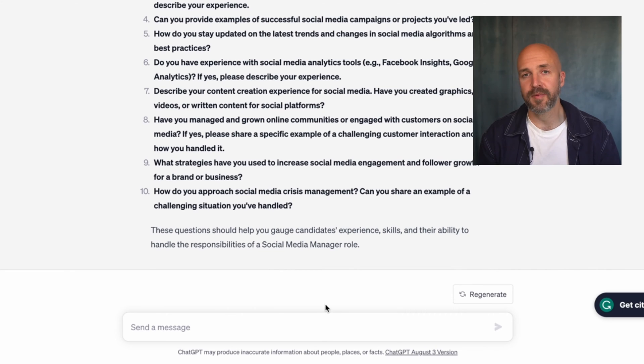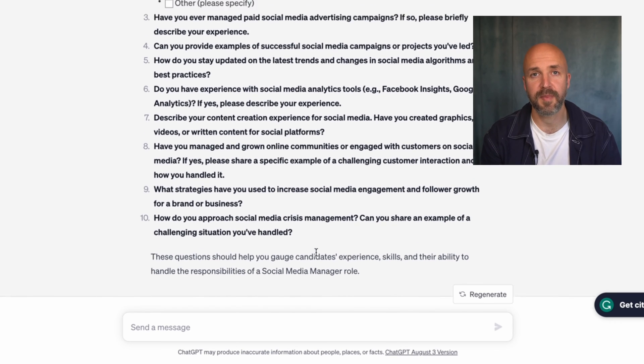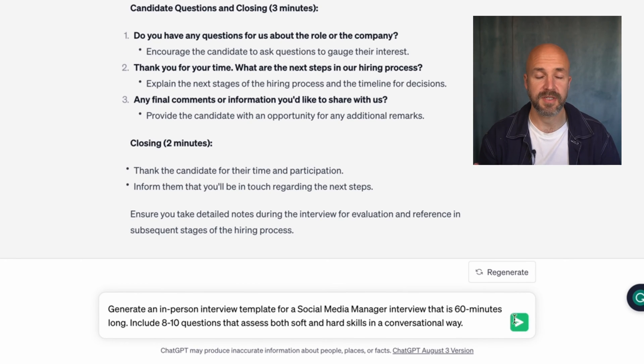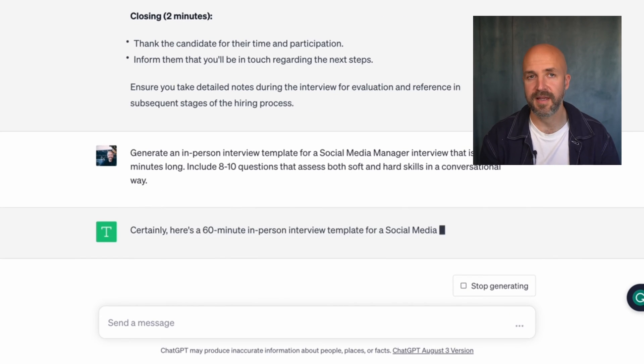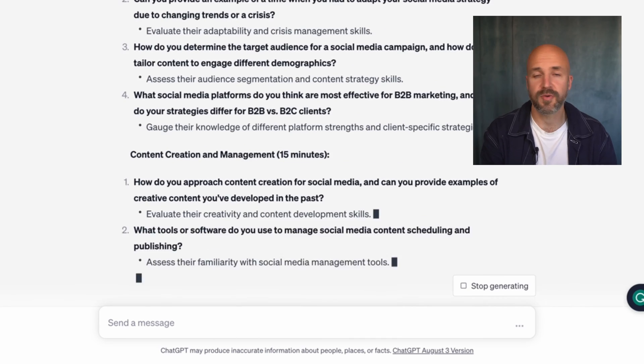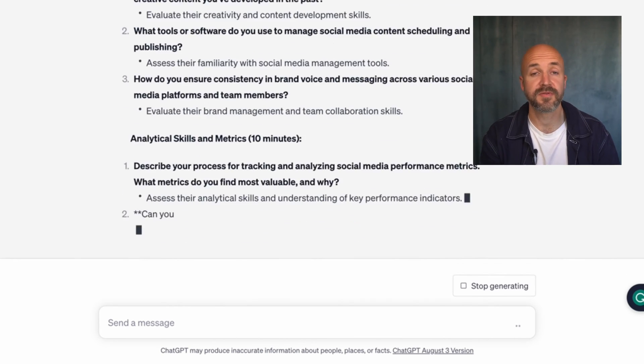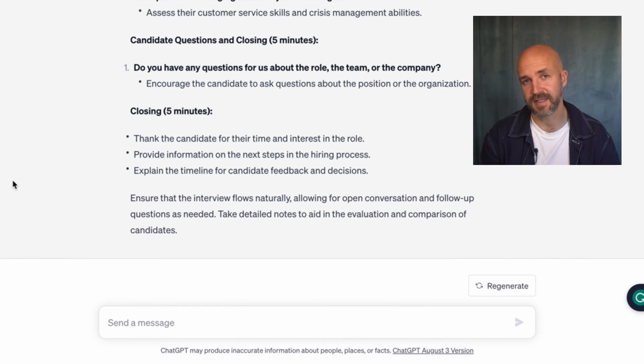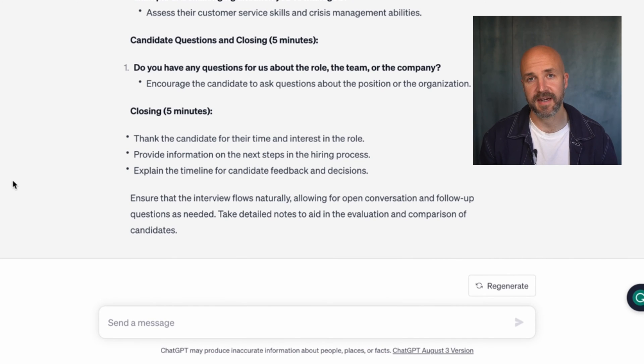What about moving them forward in the process to the interview stage? Let's have ChatGPT build out templates for the various interview stages. As you can see, I'm using different prompts for the different stages — I think this yields the best results. It's better to do it separately versus one long prompt. I could also ask ChatGPT what a good process for this particular job looks like, but I already knew the rough outline of how I wanted this to look. Now I have standardized templates for each interview stage that will allow me to consistently assess candidates.